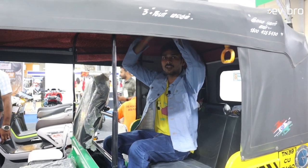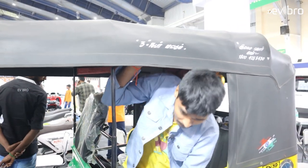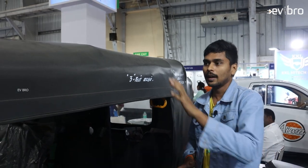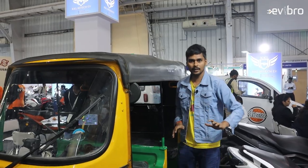They are using an automatic cooling rooftop. The rooftop actually controls the temperature as well, and they are using a soft rooftop in this Sharadi electric auto.